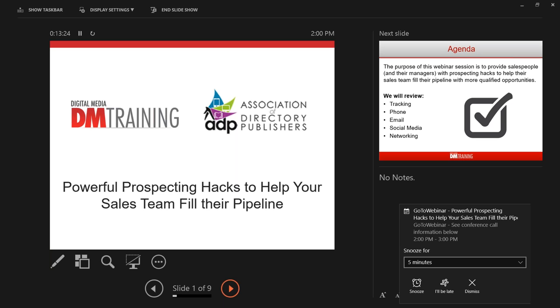Good afternoon and welcome to the Association of Directory Publishers free member webinar. I'm Lisa, Director of Operations for ADP. Today's webinar is being presented by Digital Media Training: 'Powerful Prospecting Hacks to Help Your Sales Team Fill Their Pipeline.' You may ask a question at any time using the question box on the GoToWebinar dashboard. I'd like to introduce Steve Bookbinder with Digital Media Training.